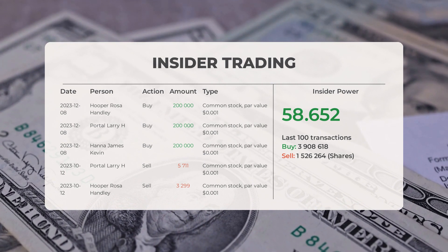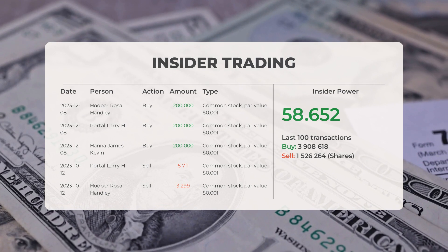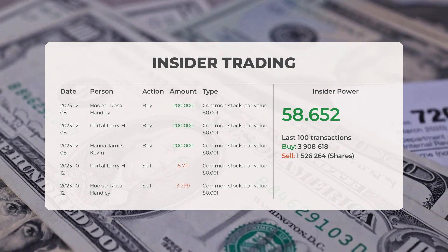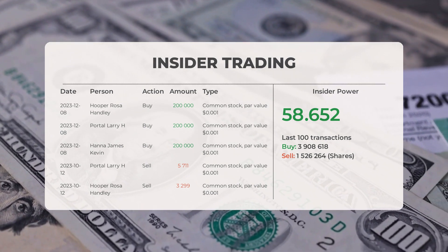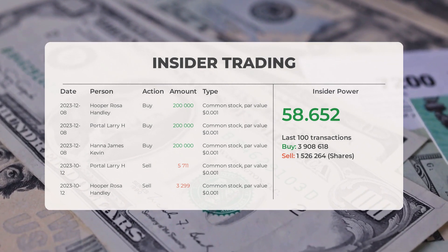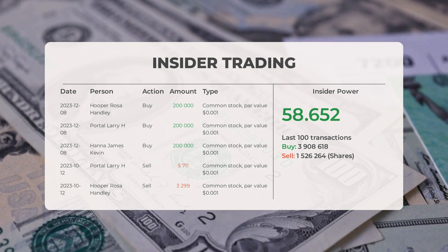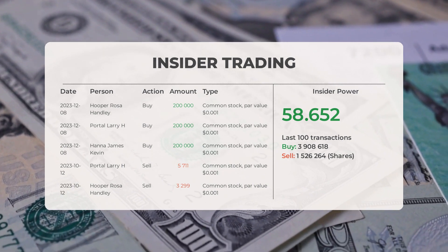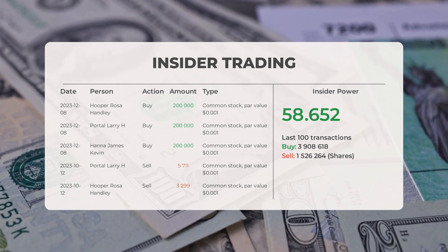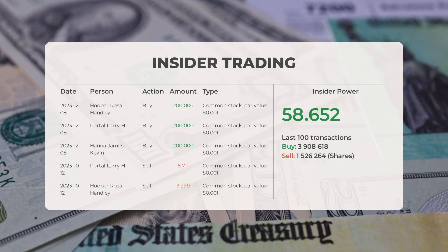However, on October 12th, 2023, Portal Larry H. decided to sell 5,711 shares of common stock with a par value of $0.001. Additionally, on October 12th, 2023, Hooper Rosa Handley sold 3,299 shares of common stock with a par value of $0.001. Analyzing the 100 most recent insider trades, we've calculated the insider power to be positive, with a ratio of 58.652. Overall, insiders have purchased 3,908,618 shares and sold 1,526,264 shares in the last 100 trades.